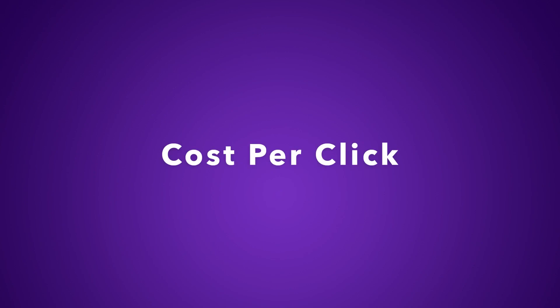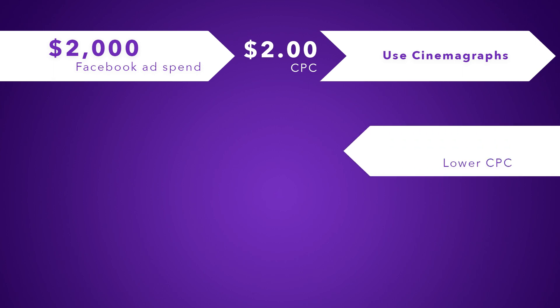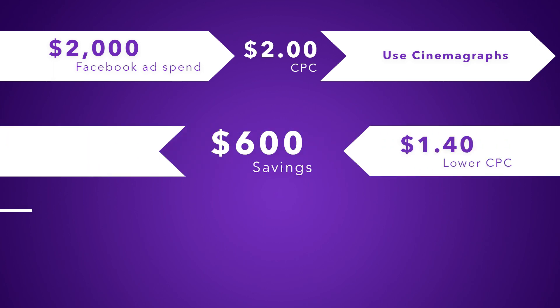Cinemagraphs mesmerize, and as we saw with top brands, they yield better results in Facebook advertising. But let's look at a figure that everyone is concerned about — cost per click, the most basic expense of any Facebook advertising campaign. So let's say you're spending $2,000 in Facebook advertising and your CPC is $2. But by using cinemagraph ads, your CPC will lower to $1.40, meaning that you're going to see a 30% decrease in your CPC. That's not just being cost efficient, that's being smart.